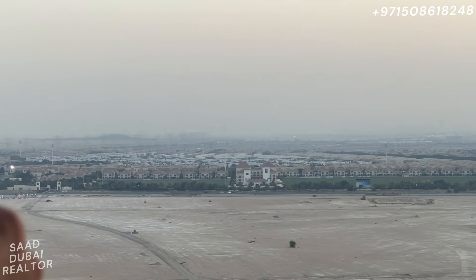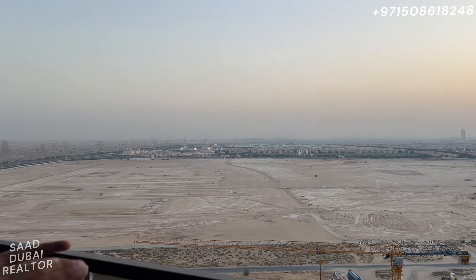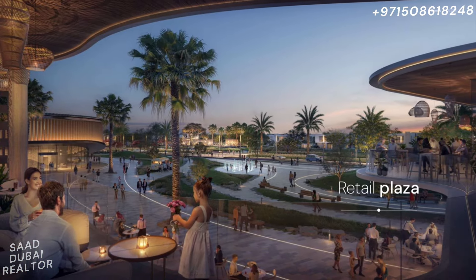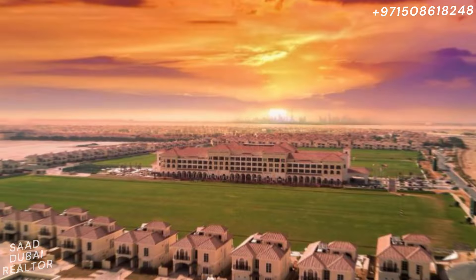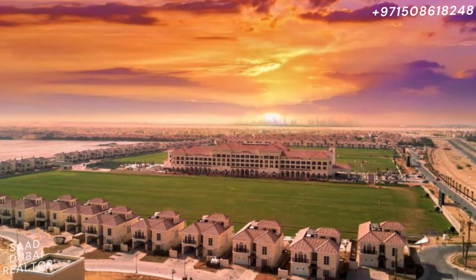Being on that edge means you're going to have phenomenal views of the entire community on one side, which looks absolutely amazing — Aldar is going to do a great job building this community to look really beautiful. On the back side you'll have beautiful views of the Polo Resort and its greenery. So the prices here are going to be really good.